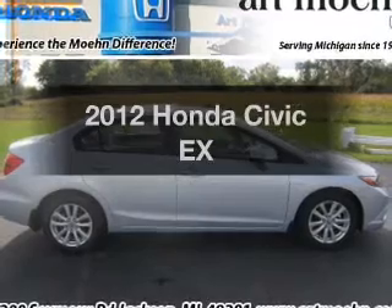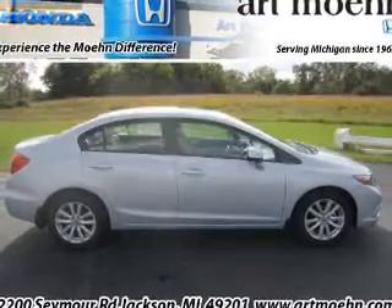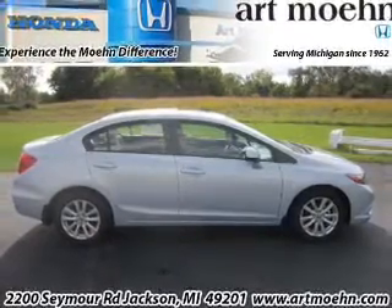Check out this 2012 Honda Civic. Find everything you want in a ride under one roof with this vehicle.